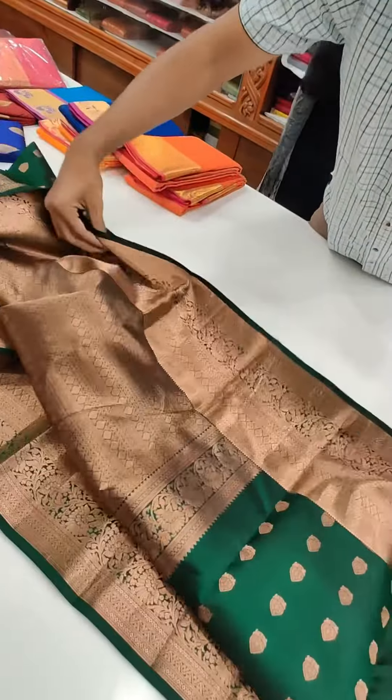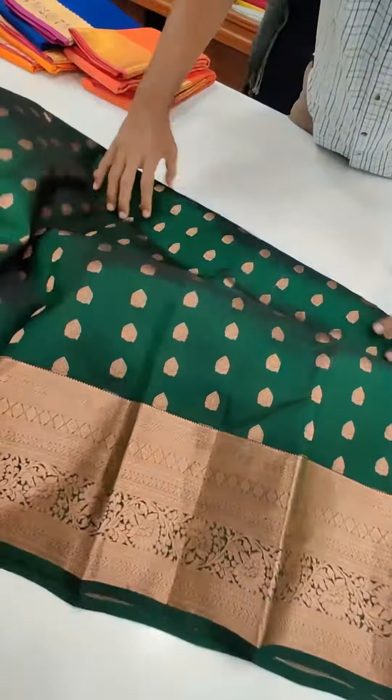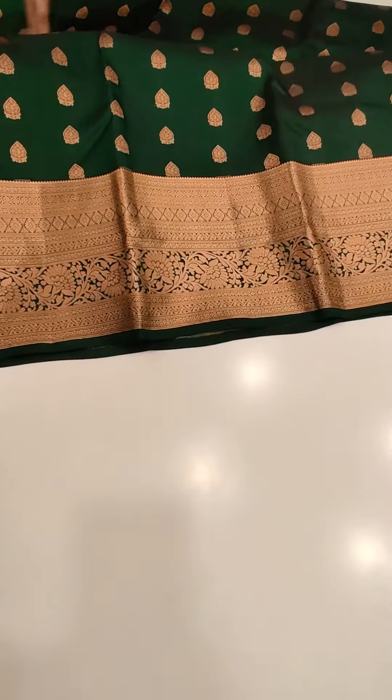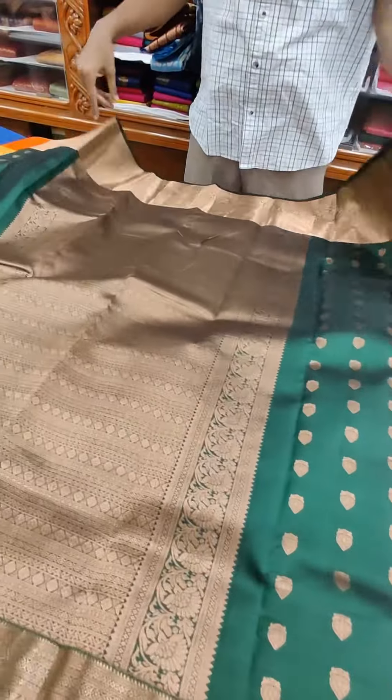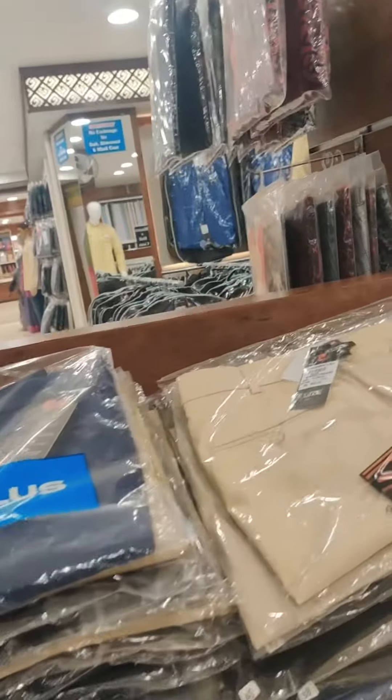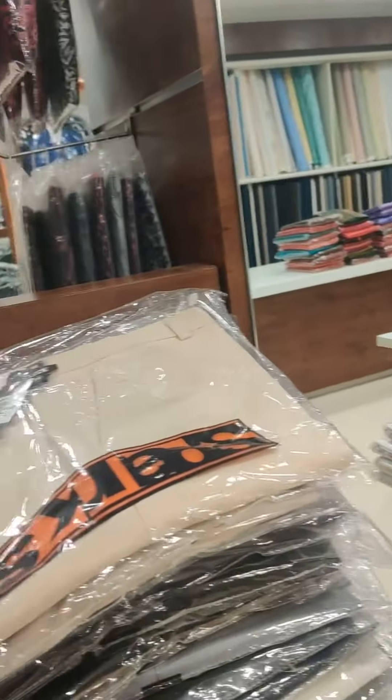This is another combination that I liked — the dark green and golden color combination, I really liked it. If you want to buy for a wedding, go for it. You can buy it here. It's a very good combination. And if you need clothes for gents or children, you can check that out too.